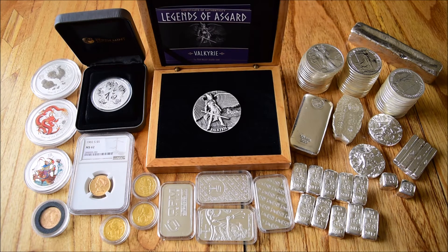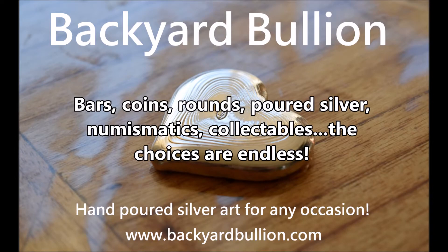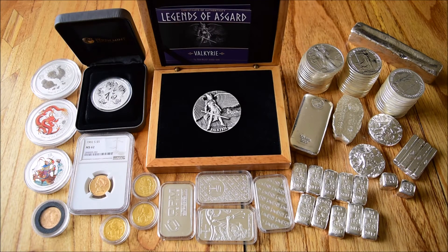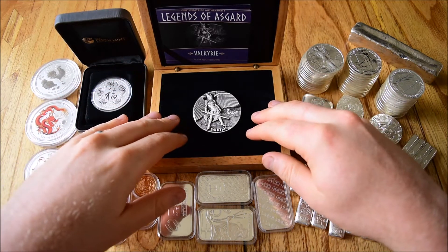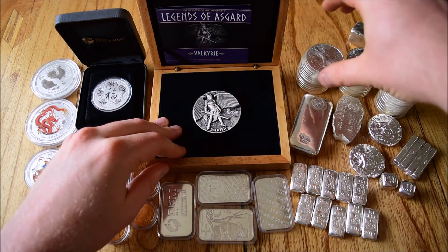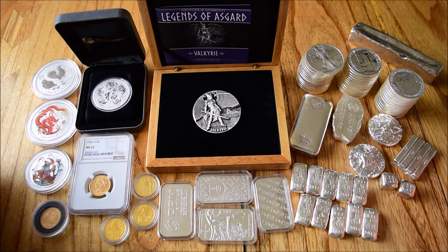Now we're going to talk about the different types of gold and silver that you could invest in. There are a lot of different options in the world of precious metals — that term encompasses pretty much everything including numismatics. There's a word you're going to get used to me saying quite a lot, and that is the word premium. Premium is basically going to come into play on nearly everything that you buy, because that's just the nature of the market. Every item has a premium of some kind — some are a lot smaller, some are a lot bigger.